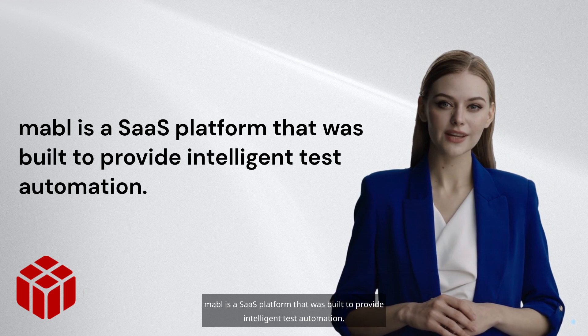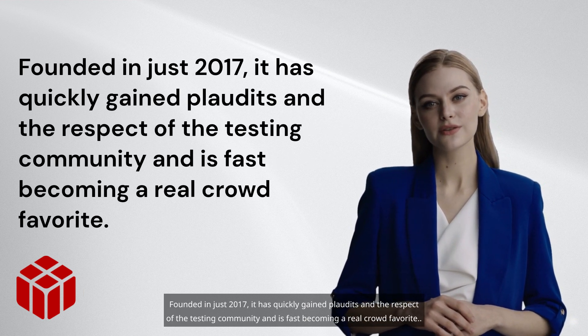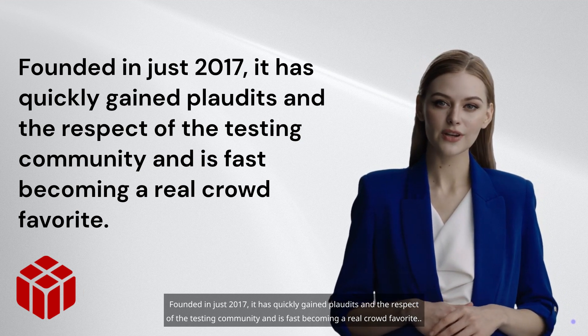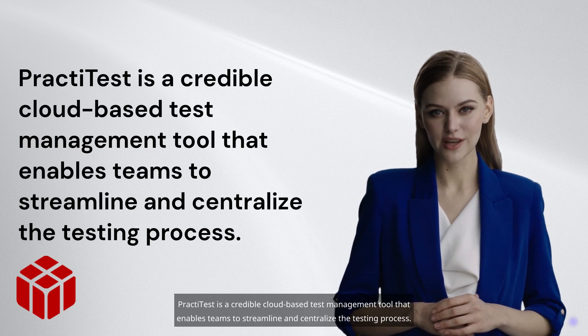Founded in just 2017, Mabel has quickly gained plaudits and the respect of the testing community, and is fast becoming a real crowd favorite. PractiTest is a credible cloud-based test management tool that enables teams to streamline and centralize the testing process.